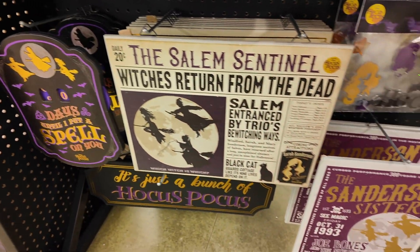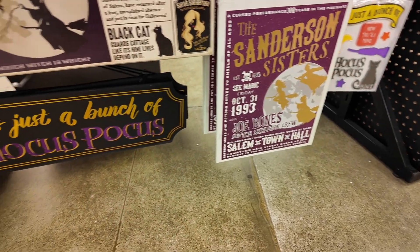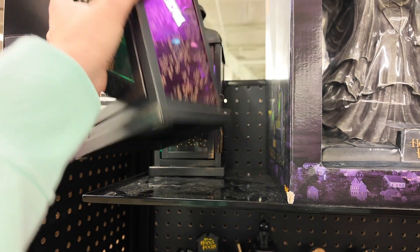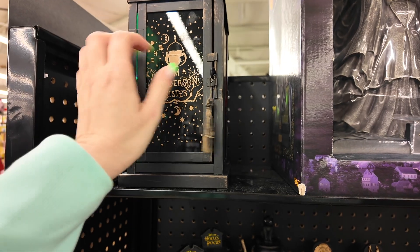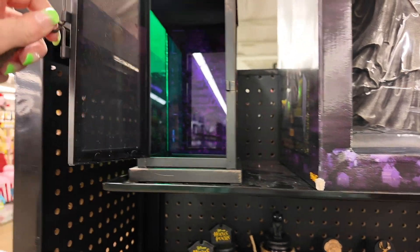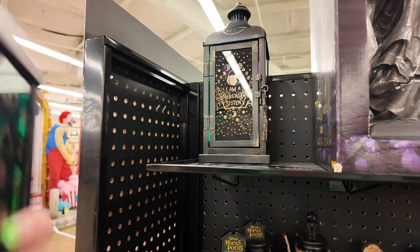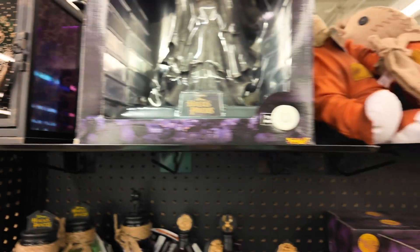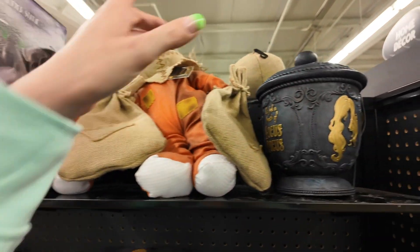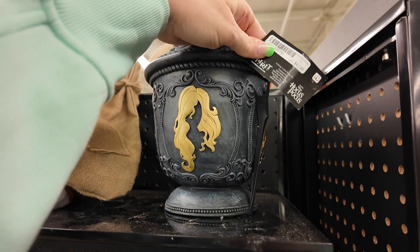Some wall decor, all Hocus Pocus themed, and some gel clings down there. Up here's a little lantern thing — you could put a little candle or something in there. It's $50. Winifred statue lights up. Here's some Sam dolls. A Hocus Pocus jar — it's $43. Remember, online they usually have coupons you can print out.